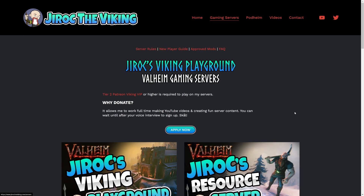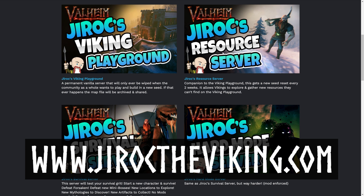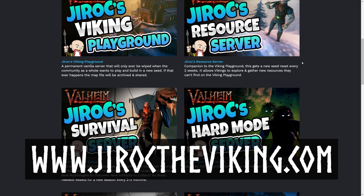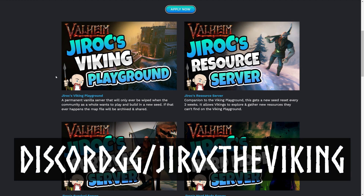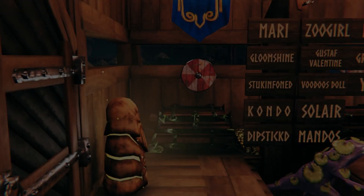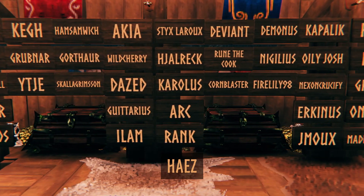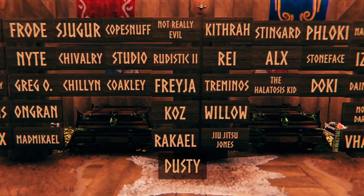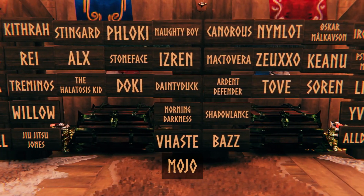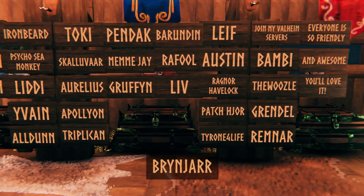If you're looking to get more out of Valheim, consider playing on a multiplayer server. Check out my servers at GrokTheViking.com — you can learn about it, submit an application, or just hang out with my community of over a thousand people on Discord at discord.gg/jiroktheviking. Huge shout out to my supporters on Patreon, YouTube membership, and Discord boosters — your support means the world and inspires me to make more videos and run community servers. Links are in the description below. Skål!